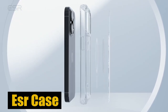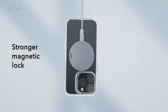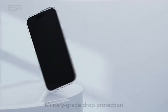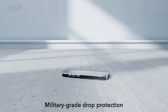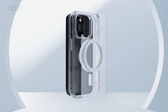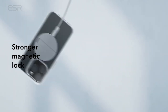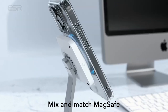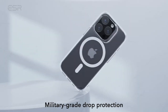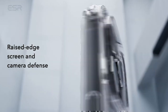Number 1: ESR Case. One of the standout features of this case is its built-in magnets with 1,500 grams of holding force, enabling faster and more seamless wireless charging while providing a secure lock on any MagSafe accessory. What further sets this case apart is its military-grade protection — thoroughly tested with specially designed air guardian corners that effectively absorb shock, protecting your phone from accidental drops and bumps. With raised screen edges and a camera guardian lens frame, this case also provides enhanced scratch protection where it truly matters, keeping your device looking pristine.